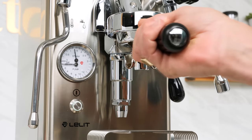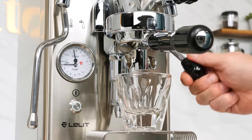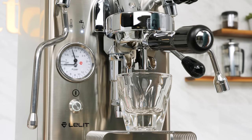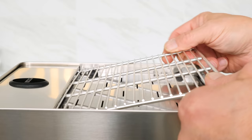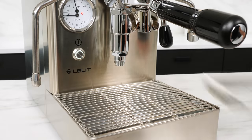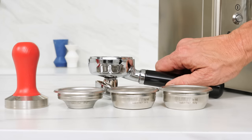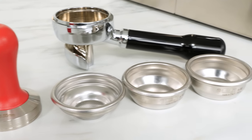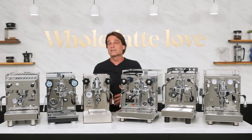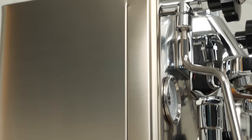The Mara X does not have an automatic pre-infusion mode like the Pro 400, but with careful use of the lever, it is possible to accomplish essentially the same thing by kicking on the pump for a few seconds, then carefully lowering the lever a bit for a few seconds, then lifting back up to turn on the pump and complete the extraction. Like the BZ13, the Mara X uses a wire-style cup warmer tray and drip tray grate, plus has a cup riser to bring smaller cups closer to the coffee spouts. It comes with a single portafilter and is well-equipped with single, double, and triple shot IMS filter baskets, plus a weighty tamper with a redwood handle. Brew pressure is not externally adjustable like on the Pro 400.